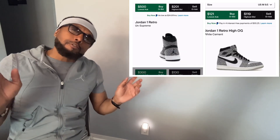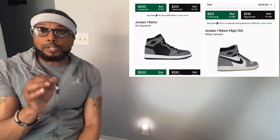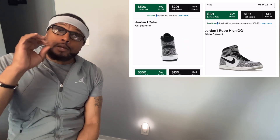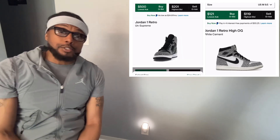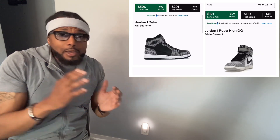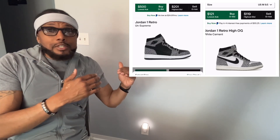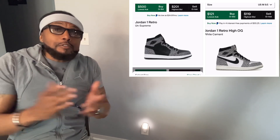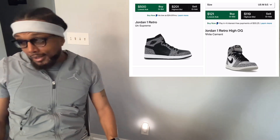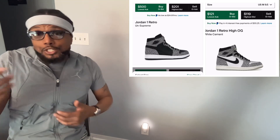Speaking of which — I've heard people say we've never seen a Jordan 1 with this much elephant print, but that's not true. Back in 2016, we had the Jordan 1 Unsupreme. A lot of people weren't too excited about it when it first came out, but as time went by the value increased. Once the value increases on a sneaker, people feel like they can make money in the resale market and now everybody wants it. I had the Unsupremes — I just sold them to my nephew.